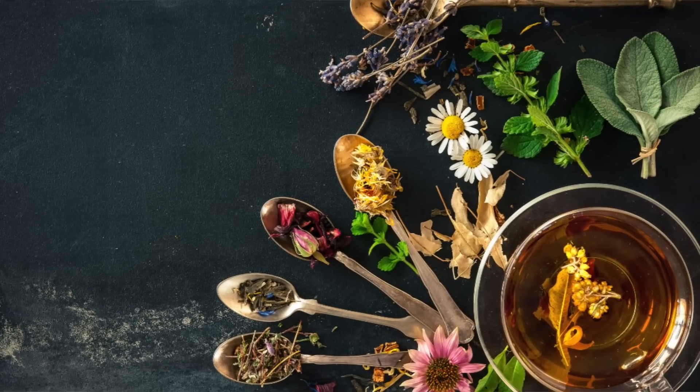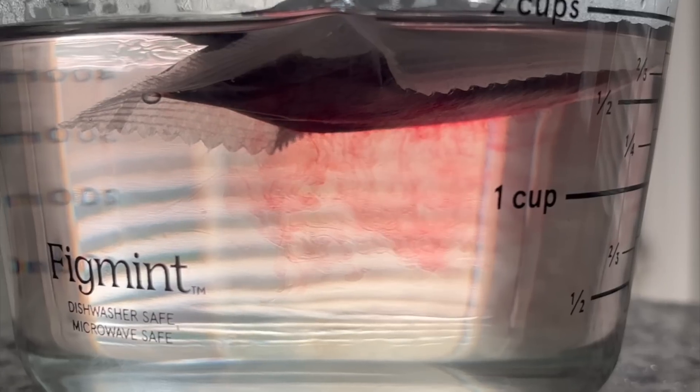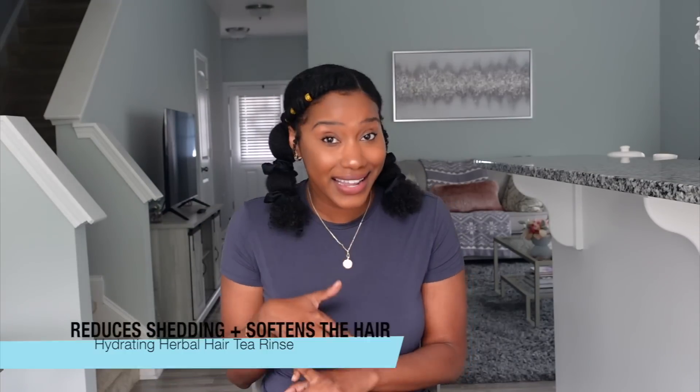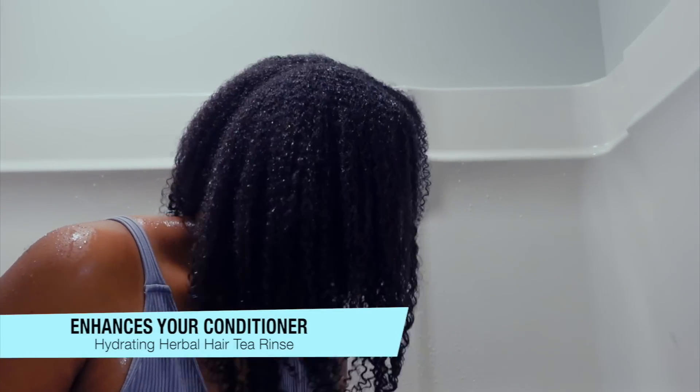I am coming out with a hydrating herbal hair tea rinse. I really feel like tea rinses are the best kept secret in natural hair care — and really all hair care. As I'm learning more about teas and herbs and the chemistry behind them, I literally designed this formula to be great for both low porosity and high porosity hair, relaxed hair and natural hair. I wanted it to be something everyone can benefit from. This blend has a synergistic effect on the hair and scalp — it reduces shedding, softens the hair, and synergistically enhances any conditioner you currently have on wash day.